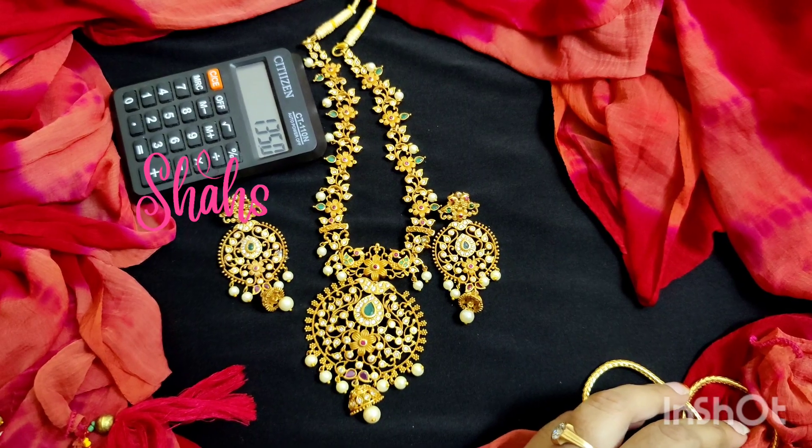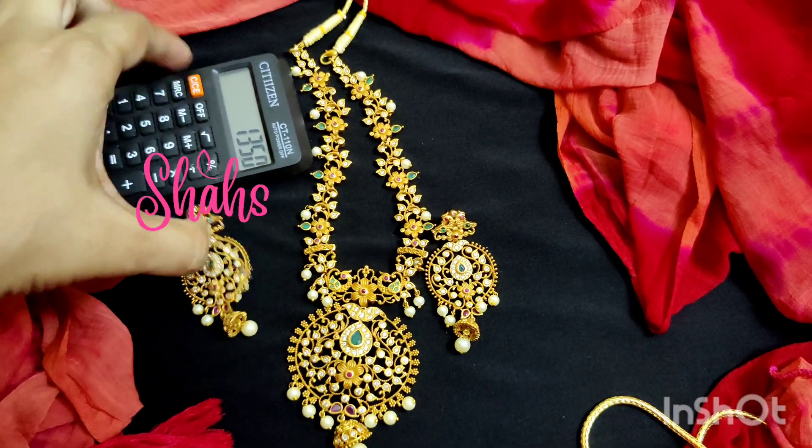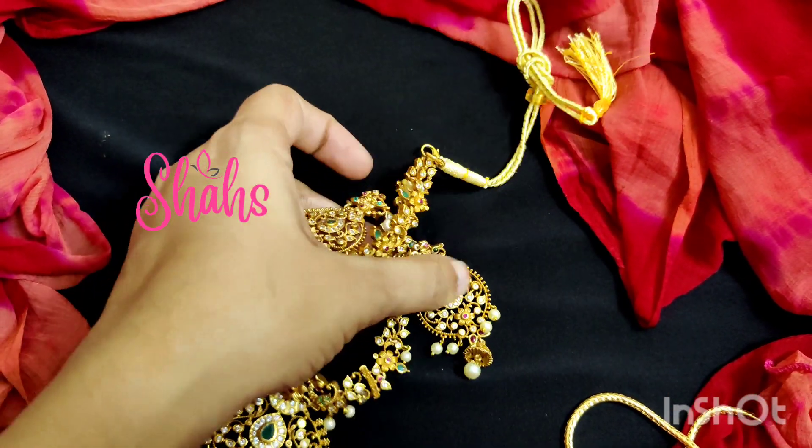The cost is 1350 rupees for the flower model short neckpiece.